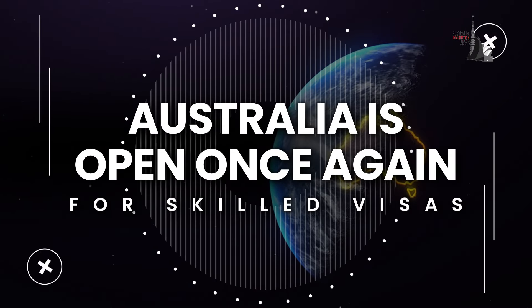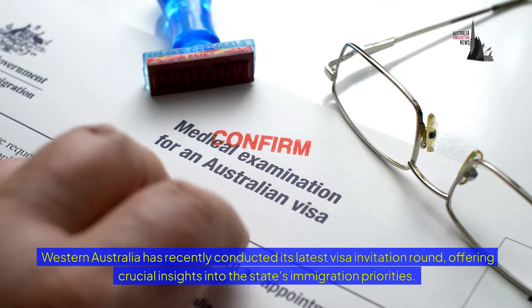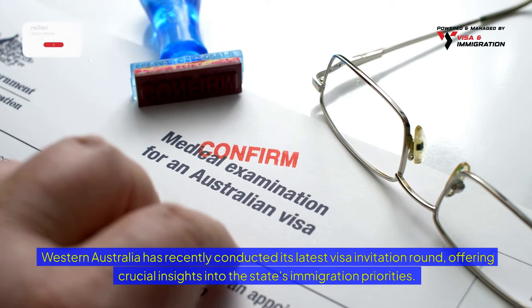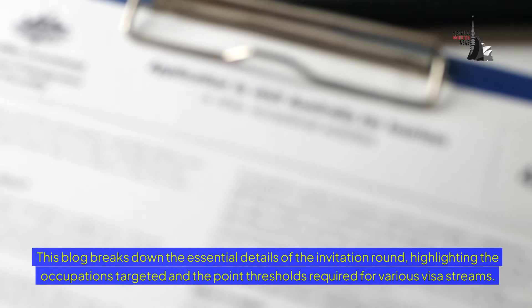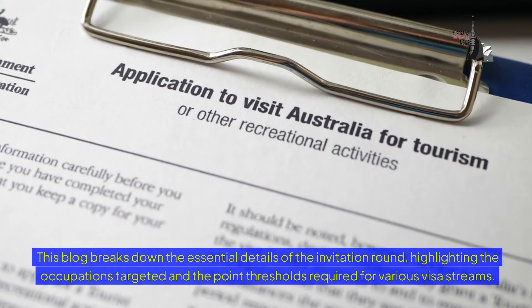Australia is open once again for skilled visas. Western Australia has recently conducted its latest visa invitation round, offering crucial insights into the state's immigration priorities. This video breaks down the essential details of the invitation round, highlighting the occupations targeted and the point thresholds required for various visa streams.